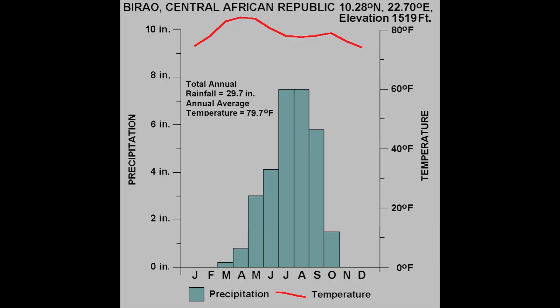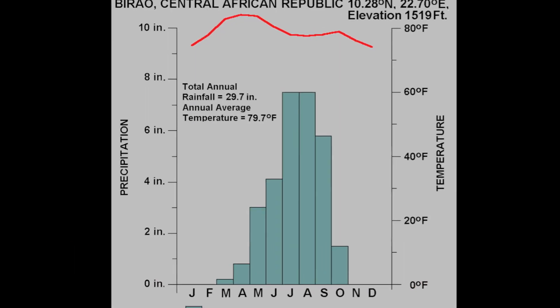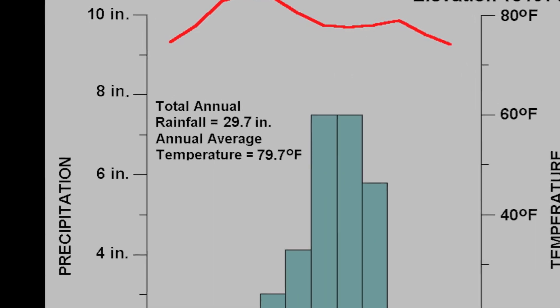In Biarao, Central Africa, the annual rainfall is 29.7 inches and a temperature of 79.7 degrees Fahrenheit.